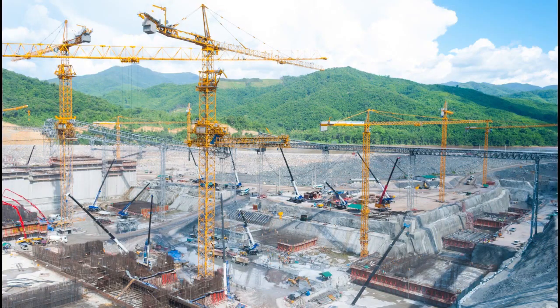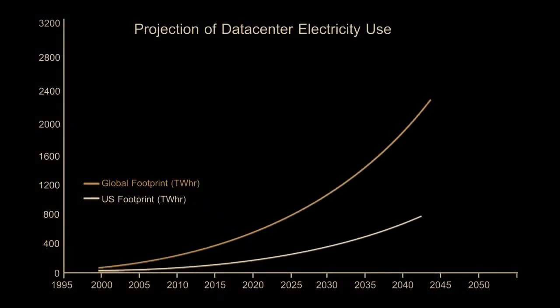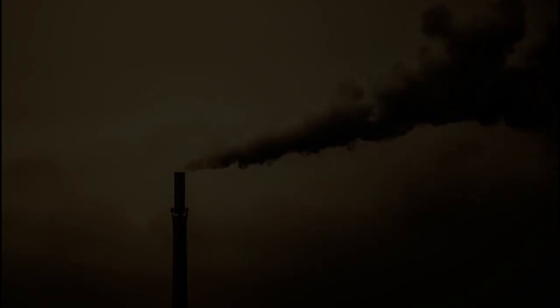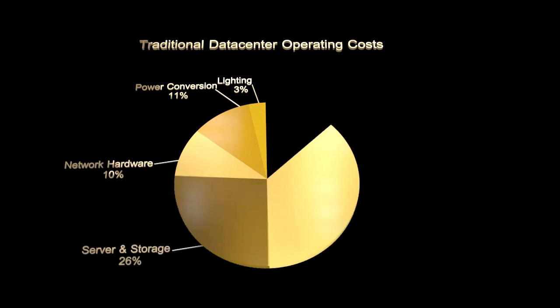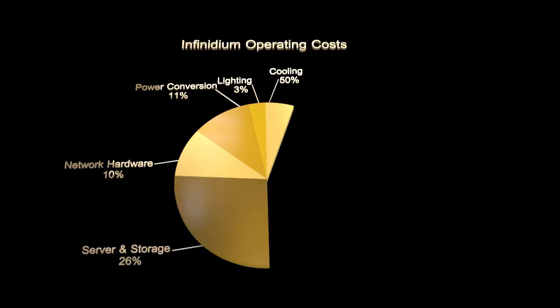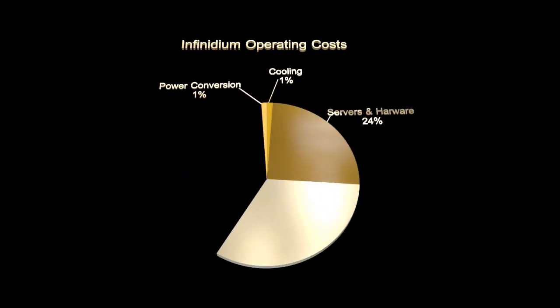As the world becomes more dependent on the cloud every day, global data centers continue expanding at unprecedented levels. It is estimated that up to 50% of the world's energy production will be required for high performance computing in coming decades, while up to 50% of total energy will be consumed by cooling systems alone.